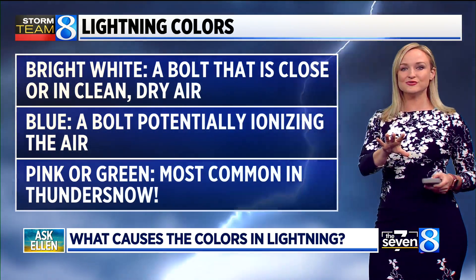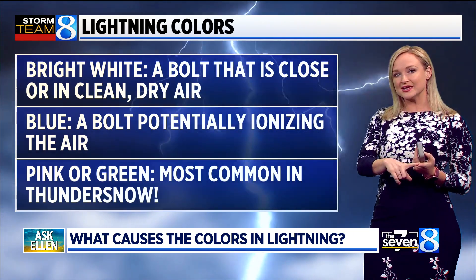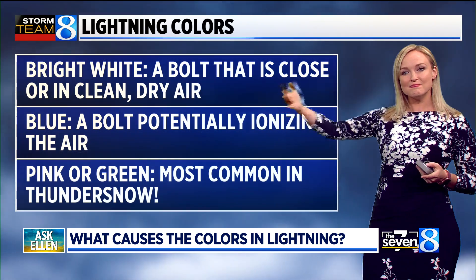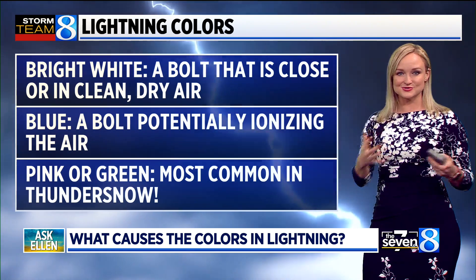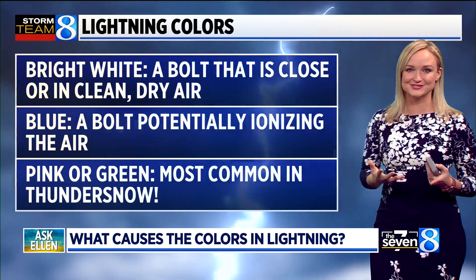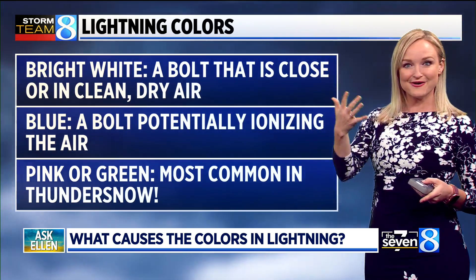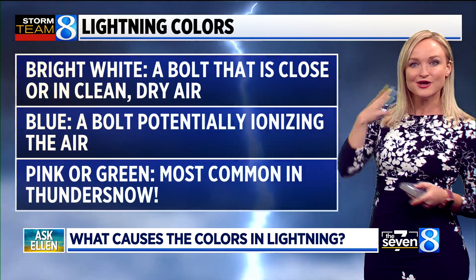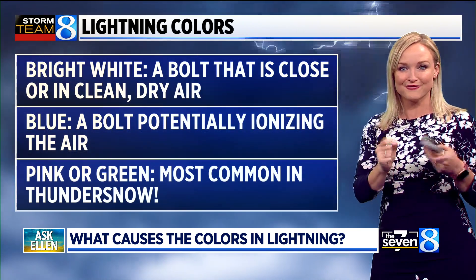Either the lightning is very close to you, or it's striking in clean, dry air, because lightning is made of light. So if there's not much in between you and a flash of lightning, there's not a lot to distort the color. But typically, depending on the air composition, it can change the color of the bolt for your viewing of it. As the lightning bolt flashes and that light travels through the sky through different types of particles, sometimes it can change the type of color of the bolt.